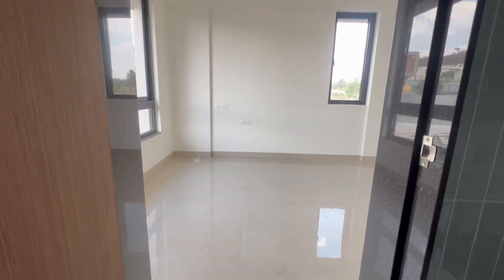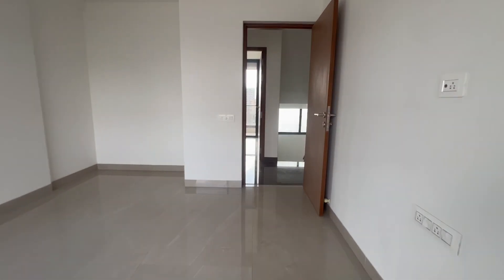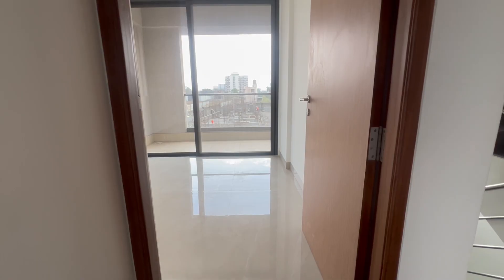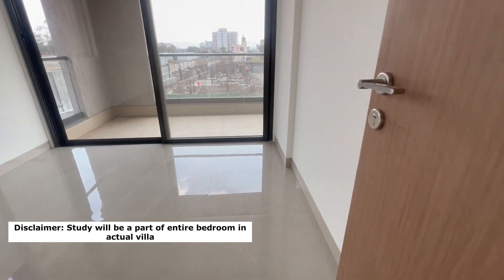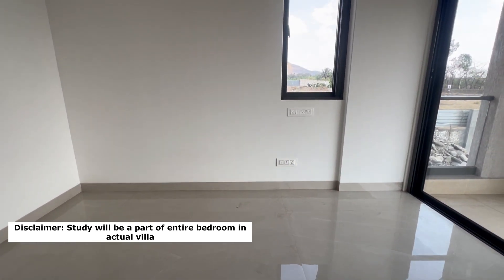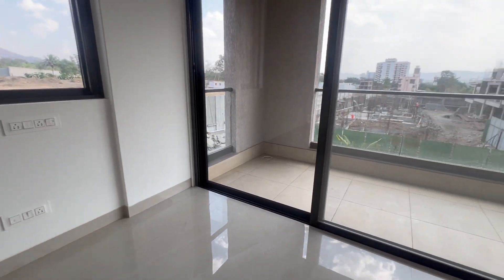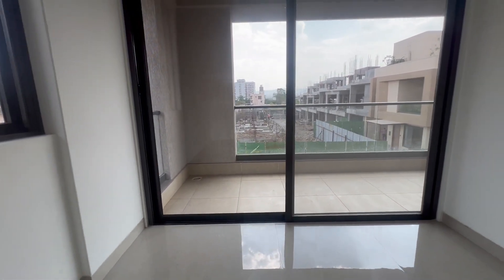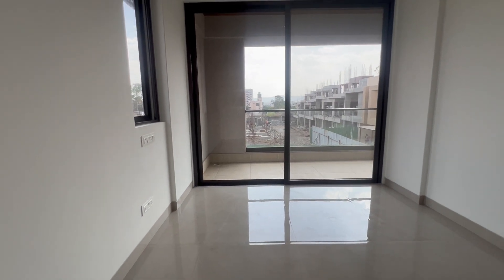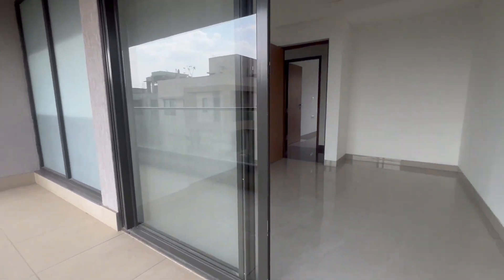This project has a niche supply of 4 and 5 BHK twin villas with a G plus 2 structure. As we move out from this bedroom, right ahead is a unique room that can be used as a study room or a small family room for gatherings. Plus you get a nice long balcony to enjoy the view and bring in fresh sunlight and fresh air. The balcony is covered and has a glass railing fence.